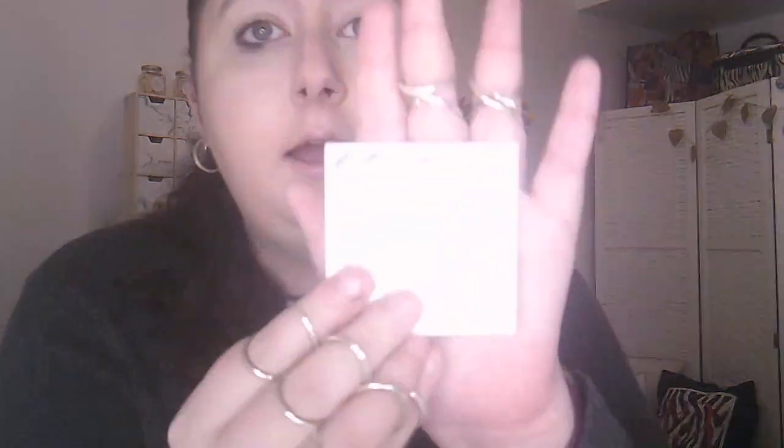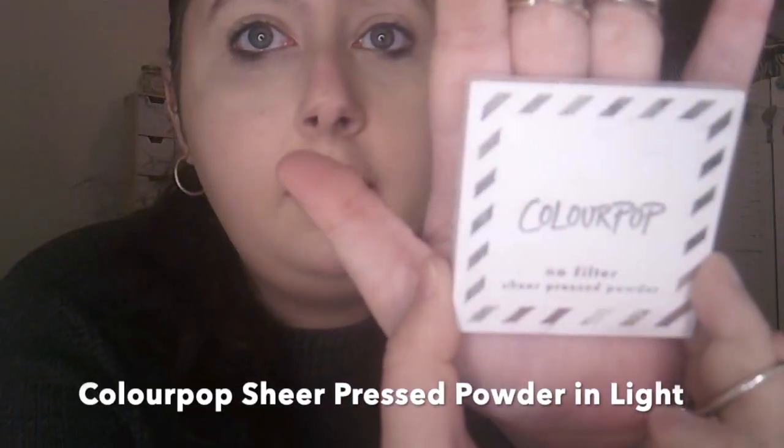Then for powder I use the Colourpop No Filter Sheer Press Powder in the light. My brushes have been washed so I'm using brushes I don't normally use, but they work fine. And that's the base done.